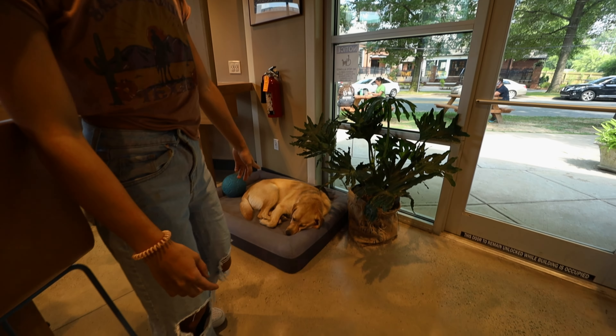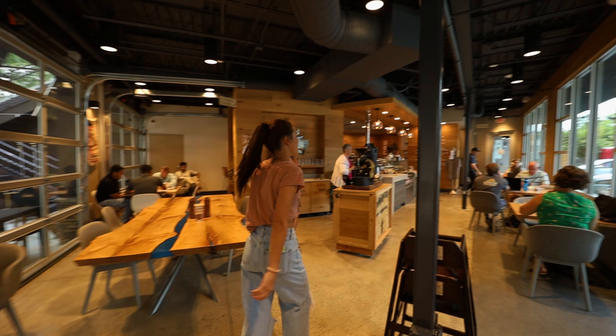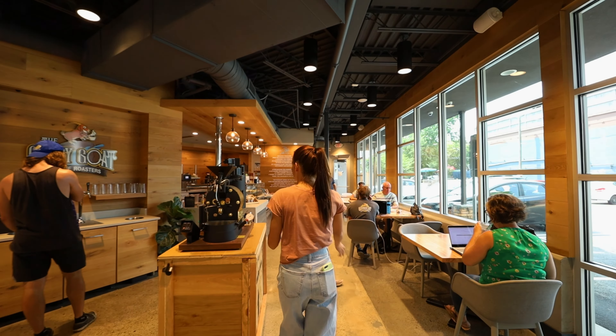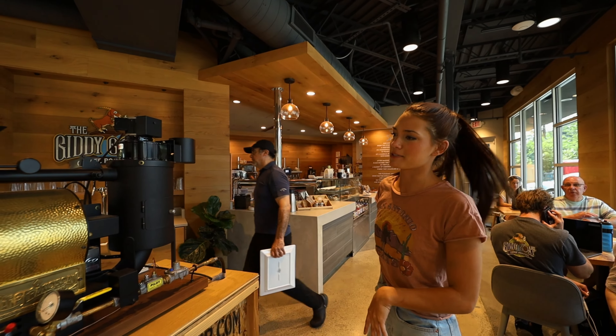That's Calder — he's the most important employee we have. And this is the tiny roaster I was talking about, just for show. But it's a very expensive show.